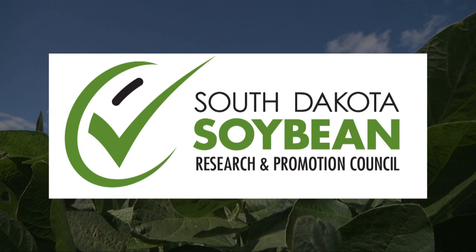This Heartland Consumer Report is sponsored by South Dakota soybean farmers and their soybean checkoff.